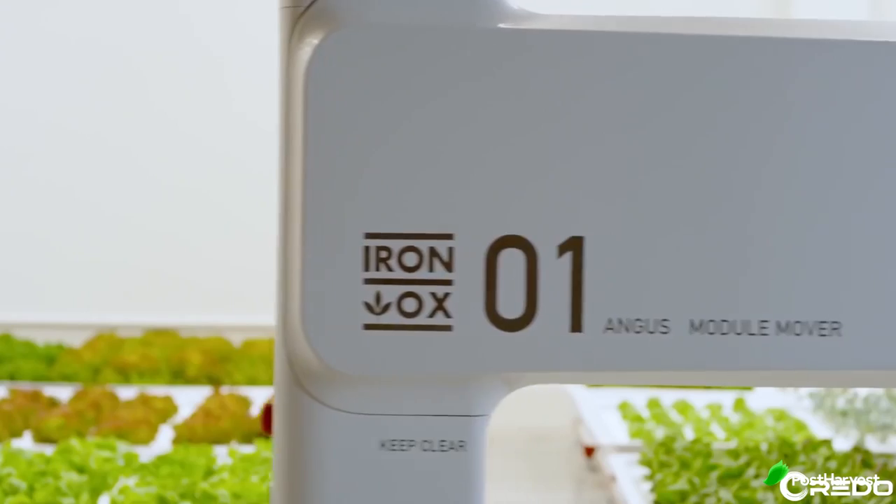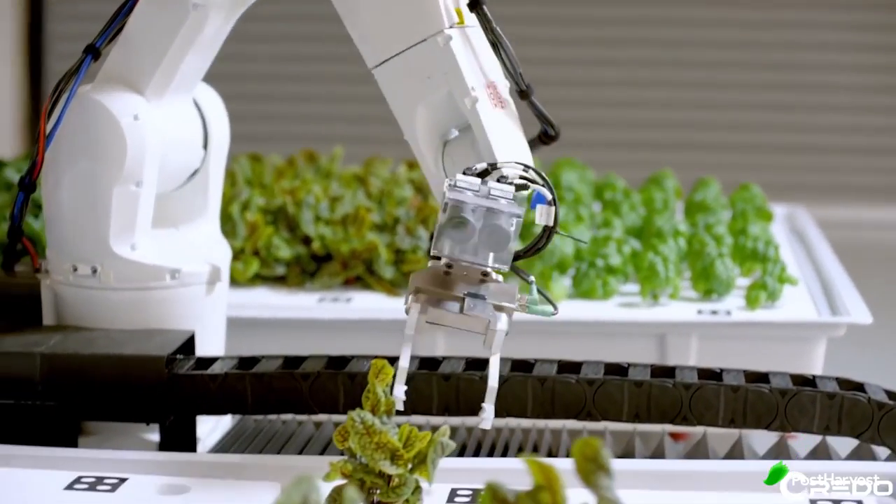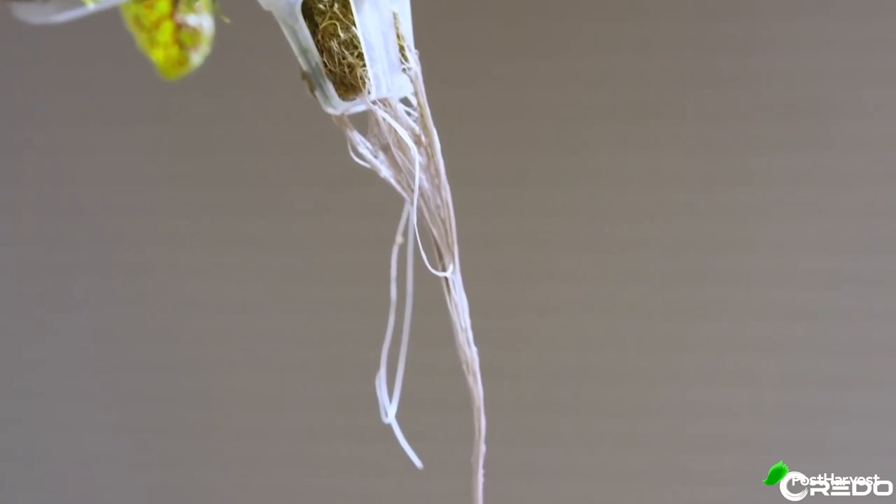Ionox has a simple but powerful goal to combat this: grow better food in a more sustainable, scalable way for less. Their indoor greenhouses allow them to grow plants year round using hydroponics, which is a growth technique that allows you to grow plants without soil, so the water goes directly to the roots.